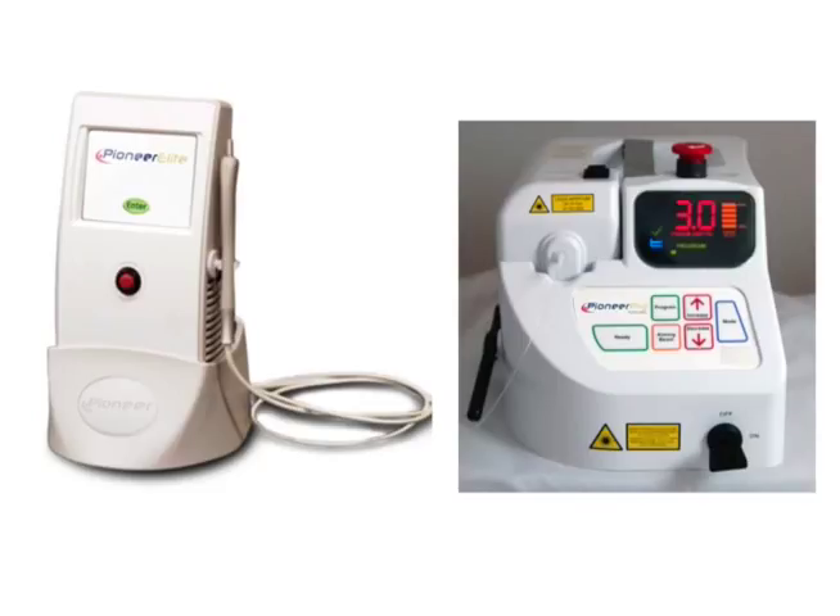With each purchase, a free online training course is available 24/7 and 365 days a year. It consists of 14 half-hour modules of diode laser education and training. Upon completion of the program, 8 hours of AGD PACE continuing education credits are awarded along with a frameable certificate of successful completion.